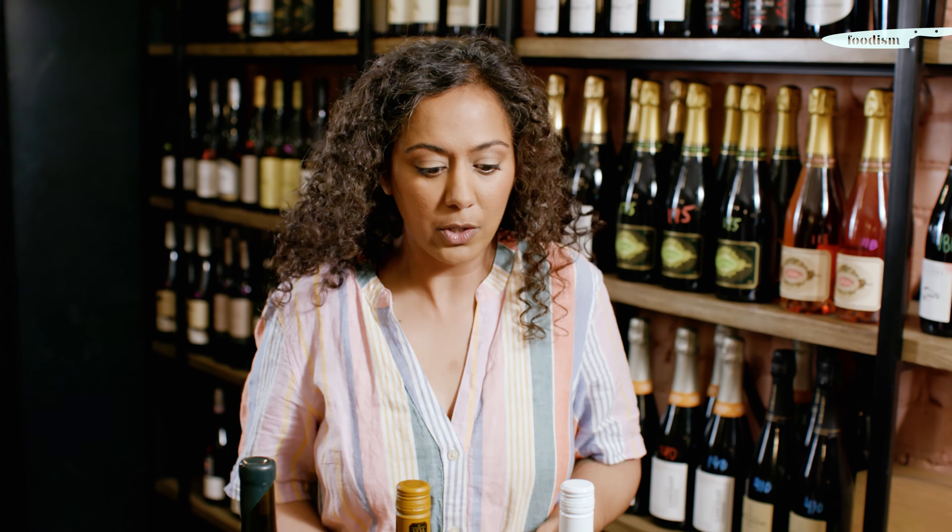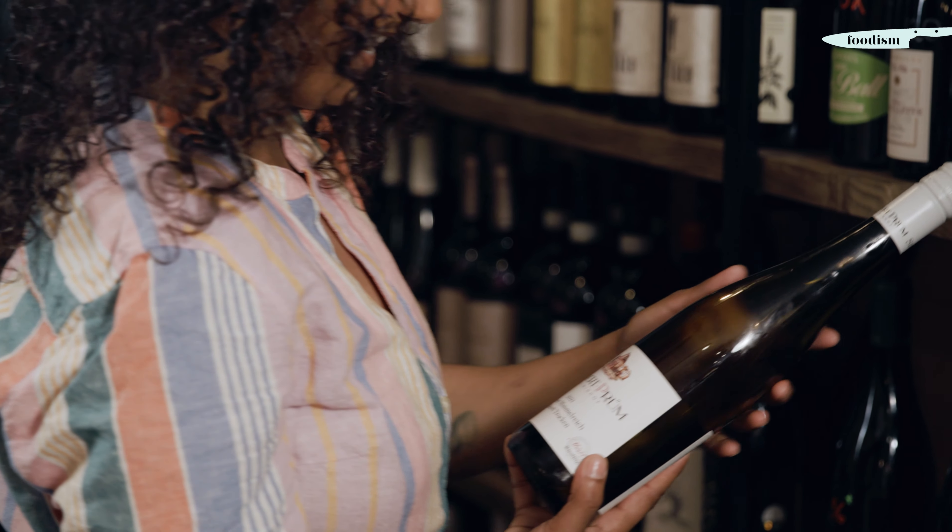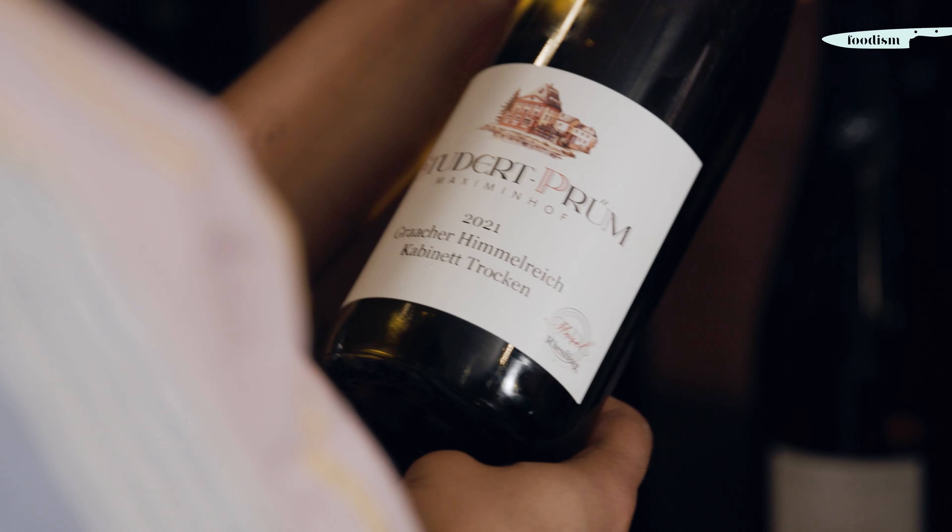Okay, so if Riesling is made in all of these different styles, how do you know what you're gonna get in the bottle? Thankfully the Germans, who are super organized, have come up with an entire system to tell us. If you look at a bottle of German Riesling, you're going to see a set of terms that tell you what to expect — whether it is dry, whether it's gonna be a little bit sweet, or whether it's something you might pair better with dessert.